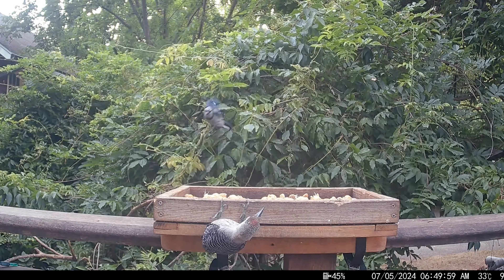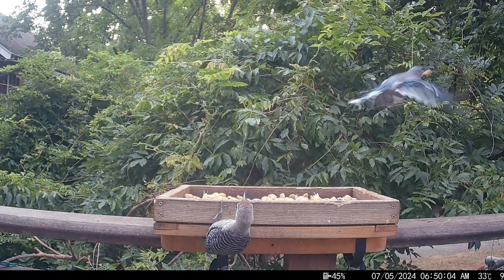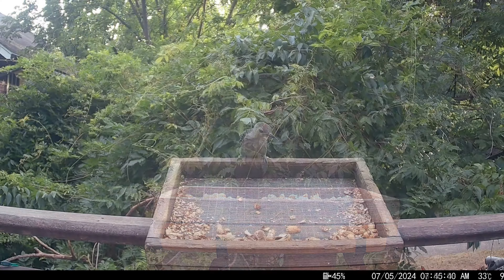I love how he perches upside down on the feeder here. Bird feeder supply companies make upside down suet feeders. Woodpeckers can feed from these easily, but less desirable birds have trouble with them.